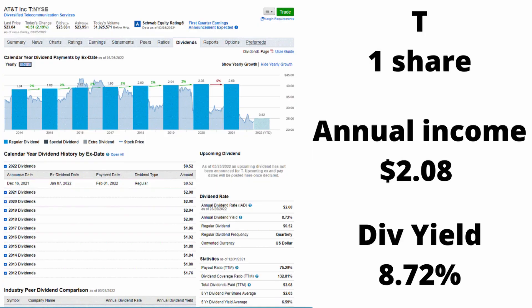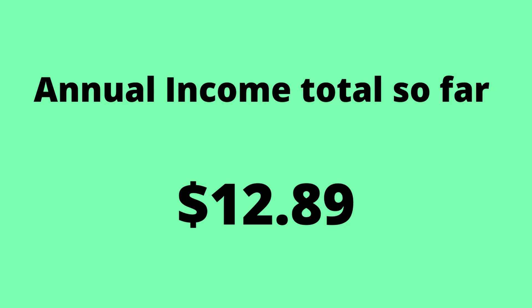My last stock in my portfolio is AT&T. I have one share. The dividend yield is 8.74% and it pays me about $2.08 annually. AT&T has been going down for a very long time, so I don't know how long I'm going to hold this — I just have it for the dividends right now. It might not be in my portfolio for a while, but we will see. It pays me quarterly, about $0.52 a quarter, and that brings my total annual income from dividend stocks to $12.89.